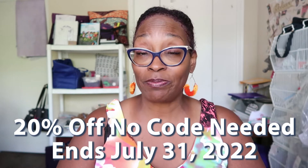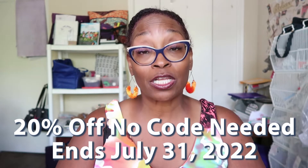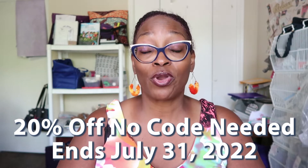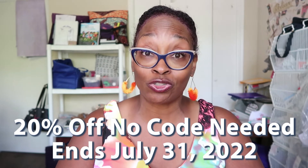That includes items that are already on sale, such as our discontinued prayer journals. Those are already on sale, but you'll get an additional 20% off on top of that.